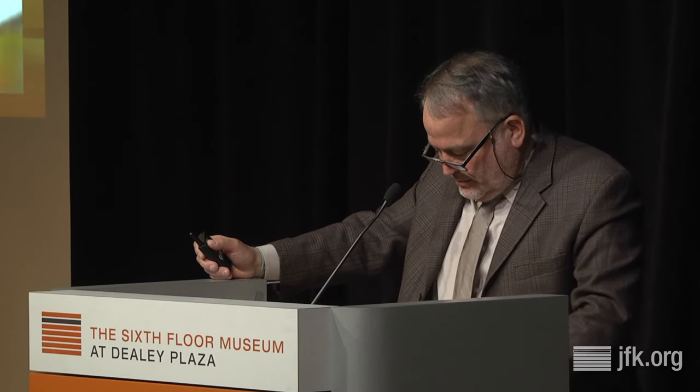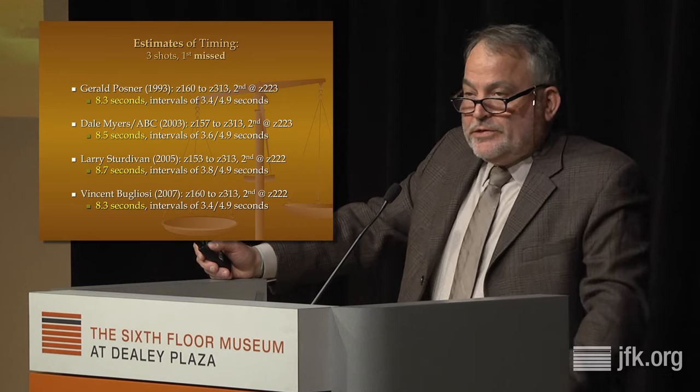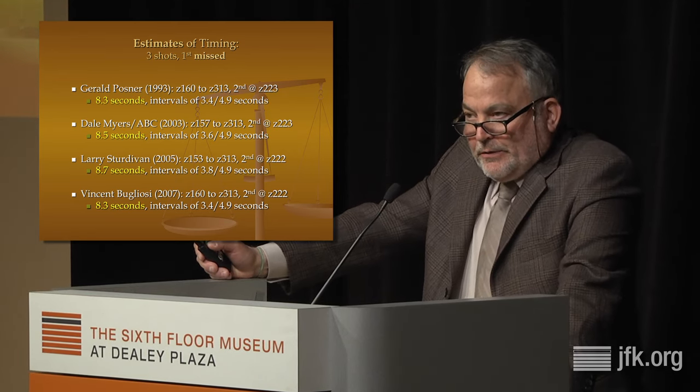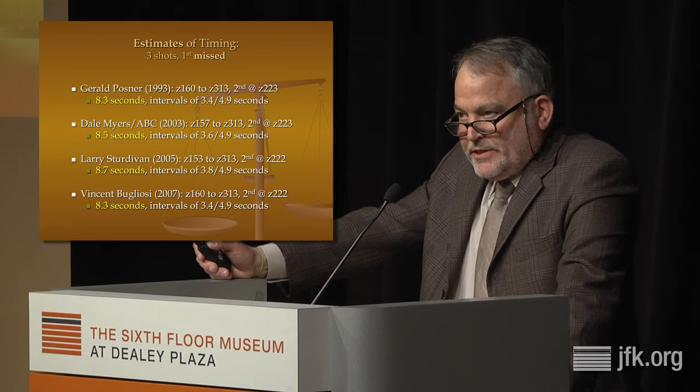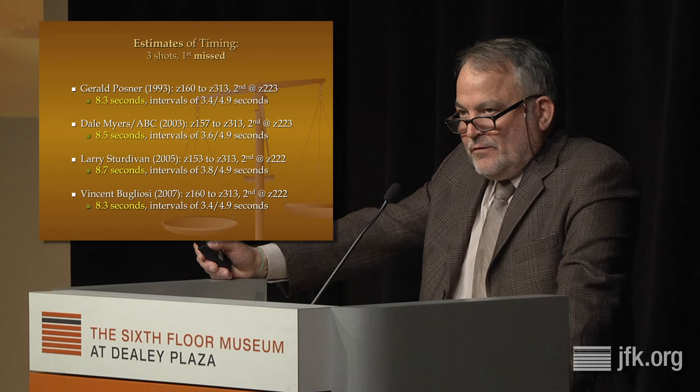CBS established that the scenario that the second shot was the errant shot was not true. And if the third shot was not the errant shot, that left only the possibility that — counterintuitively — the first shot was the one that missed. CBS was the first to state this unequivocally. Fast-forwarding about 30 years to what I would call the rational caucus about the shooting sequence — authors like Gerald Posner, Larry Sturdivant, Vincent Bugliosi, and Dale Myers, who worked with ABC on a good 30th anniversary investigation anchored by Peter Jennings.